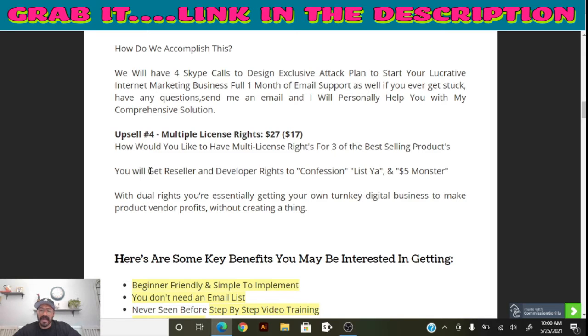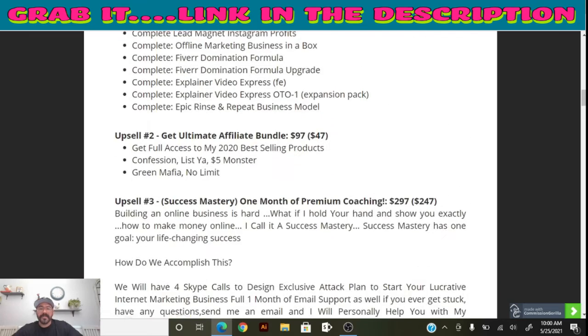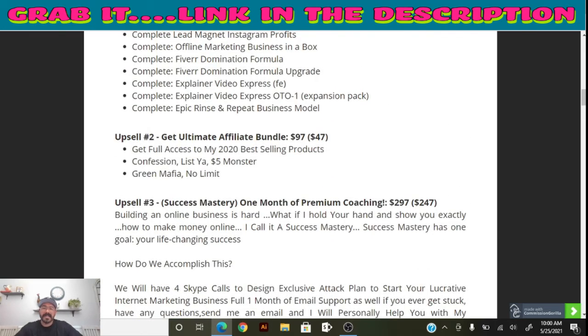Another upgrade provides multiple license rights — reseller and developer rights to Confessions and Five Dollar Monster. Key benefits of Blue Hustle 2.0 include being beginner-friendly, simple to implement, no email list required, step-by-step training videos, no wasted time, and once set up it runs on autopilot as a 24/7 income stream. No complicated stuff, and it comes with support.